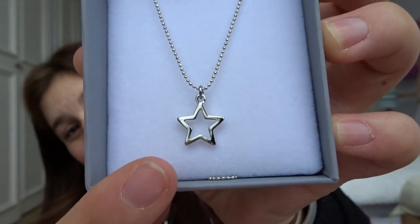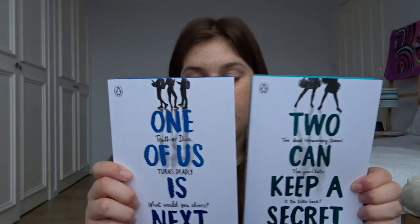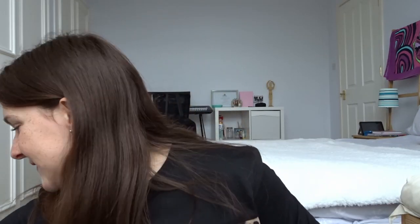Now we are moving on to my godmother. She got me this star necklace which is so cute. She also got me two books that I wanted — one called 'One of Us is Next' and another called 'You Can Keep a Secret.' I read the first one in the series, 'One of Us is Lying,' from the library or on my dad's Kindle, and I really enjoyed it. I wanted to get these two, so I'm very excited to read them, though I'm currently stuck on another book I haven't been reading lately.